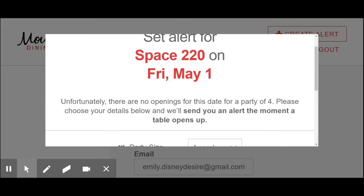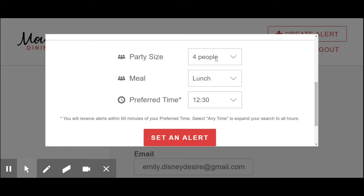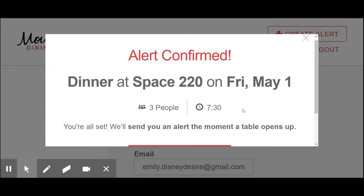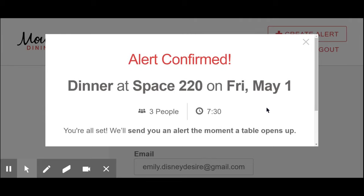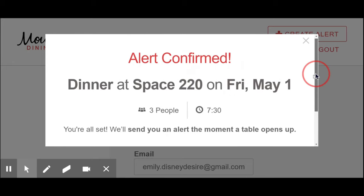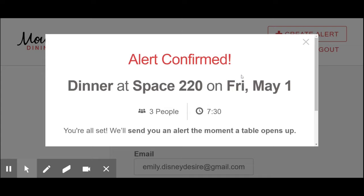It says: set alert for Space 220 on Friday, May 1st. Unfortunately, there are no openings for this day for a party of four. It says please choose your details below and we'll send you an alert the moment a table opens up. I changed my mind — I only want three people, and I prefer to eat dinner there at 7:30. So you will click Set an Alert, and alert is confirmed. You're all set — we'll send you an alert the moment a table opens up. You will get an email or a text message, and you will need to log into the My Disney Experience app immediately, search for that date and time with the correct number of people, and you should see an open reservation.